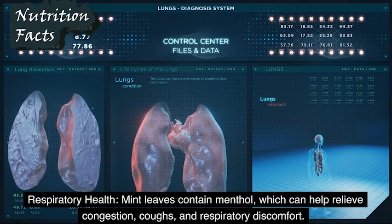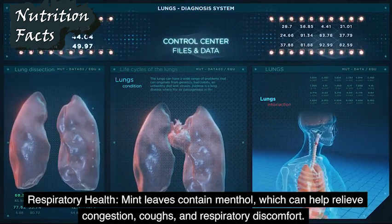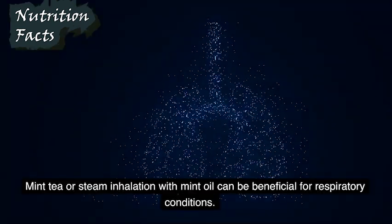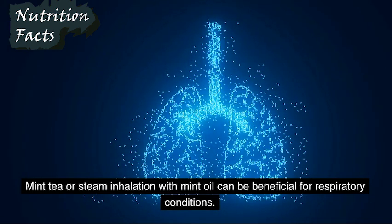Respiratory Health: Mint leaves contain menthol, which can help relieve congestion, coughs, and respiratory discomfort. Mint tea or steam inhalation with mint oil can be beneficial for respiratory conditions.